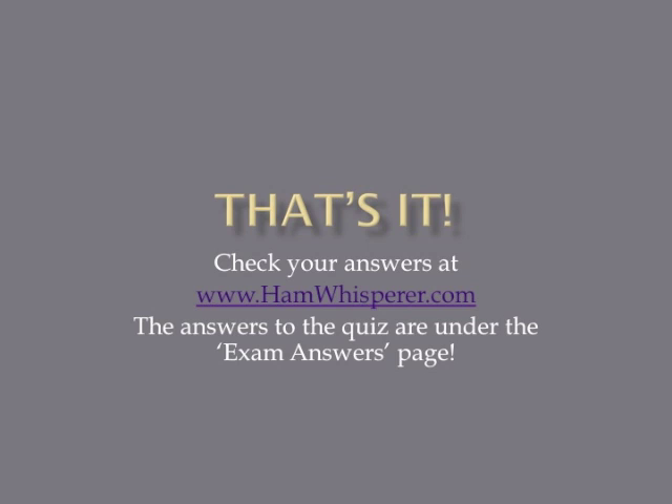And that's it. Now that you're done with the quiz, go to hamwhisperer.com and check your answers — you can find them under the exam answers page under the T1C section. Until next time, in lesson four, this is Andy, KE4GKP, saying 73s, and I hope to hear you on the air soon.